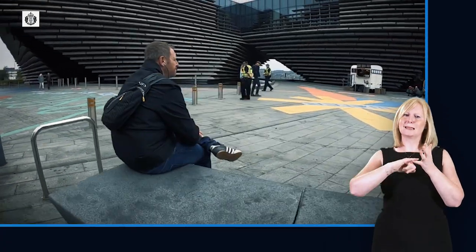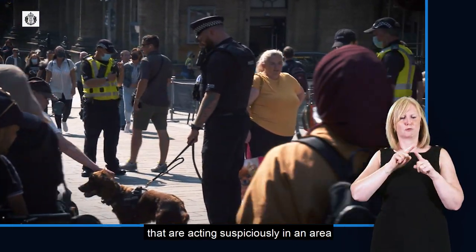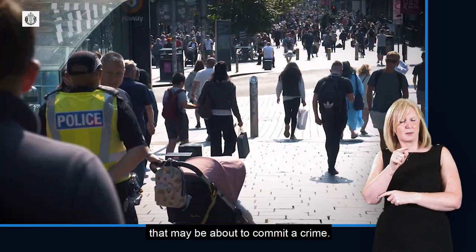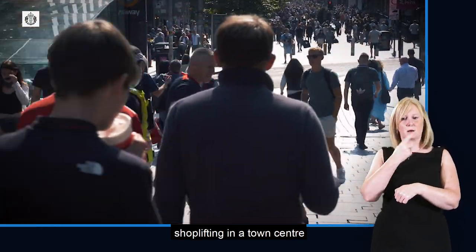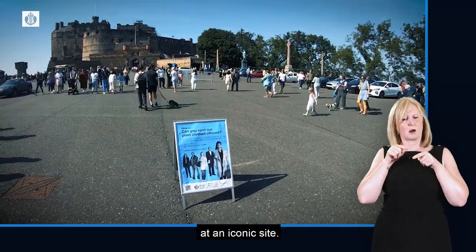Project Servitor deployments use police officers that are specially trained to identify individuals that are acting suspiciously in an area that may be about to commit a crime. This can range from someone shoplifting in a town centre to an individual who is planning a terrorist attack at an iconic site.